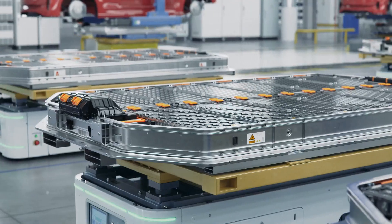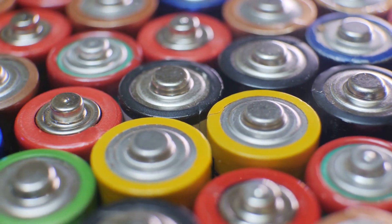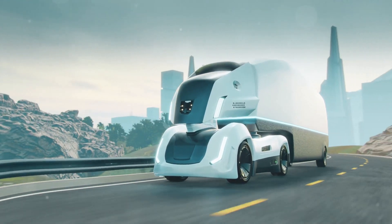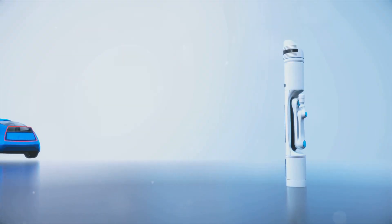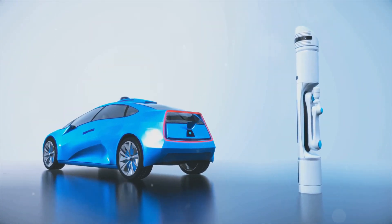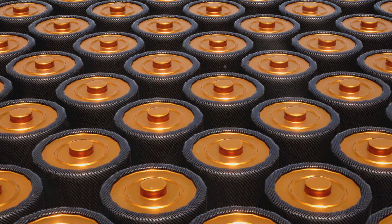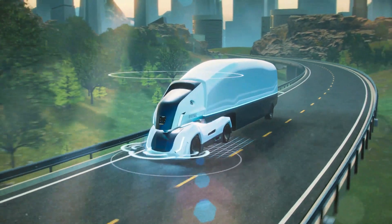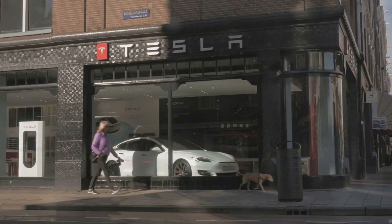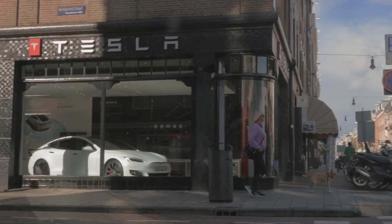Let's get down to brass tacks. Tesla's got four new battery packs in the pipeline, each one designed for a specific purpose. Two are for the Cybertruck, because even a beast like that needs juice. The other two are for something even more intriguing: Tesla's self-driving robotaxis. This is classic Tesla — they don't just make a battery and shove it in every car. They tailor it to the job: more power for the Cybertruck, longer range for the robotaxis. It's clever stuff, and it shows just how serious they are about dominating the electric car market.